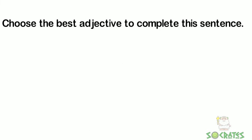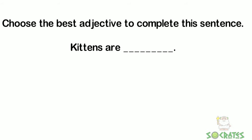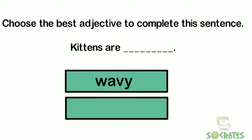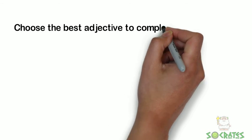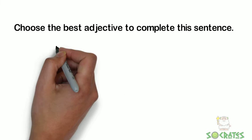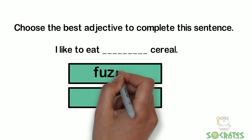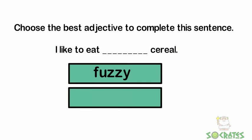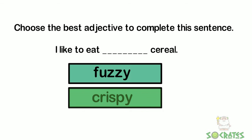Now you need to choose the best adjective to complete a sentence. Kittens are what — wavy or fluffy? Fluffy is a better adjective to describe kittens. Choose the best adjective: I like to eat what kind of cereal — fuzzy or crispy? I would like to eat crispy cereal. And that is how you choose the correct adjective.